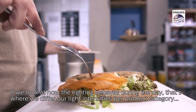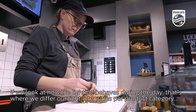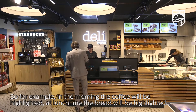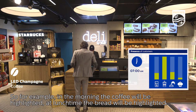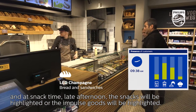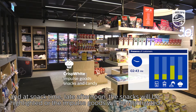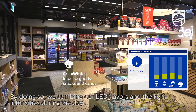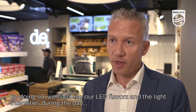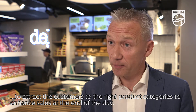If we look at how the lighting behaves during the day, we differentiate light intensities per product category at different times of the day. For example, in the morning the coffee will be highlighted. At lunchtime, the bread will be highlighted. And at snack time, late afternoon, the snacks or impulse goods will be highlighted. By doing so, we combine our LED flavors and light intensities during the day to attract customers to the right product categories and enhance sales.